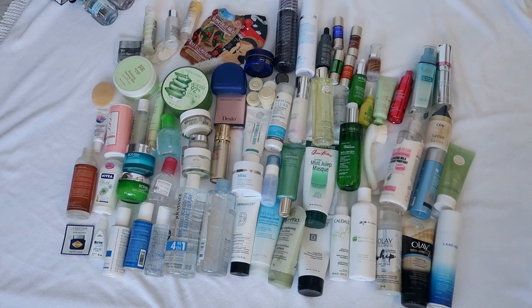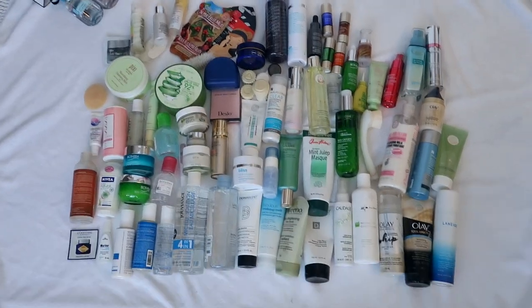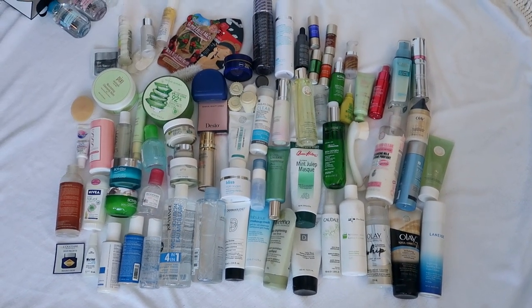77 items are getting decluttered, plus the three micellar waters for my friend — 80 items are leaving now.